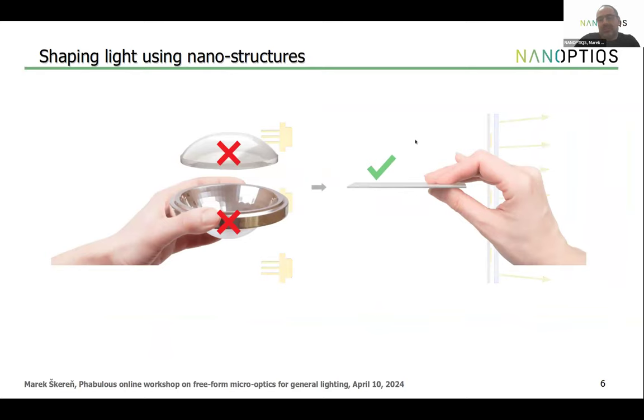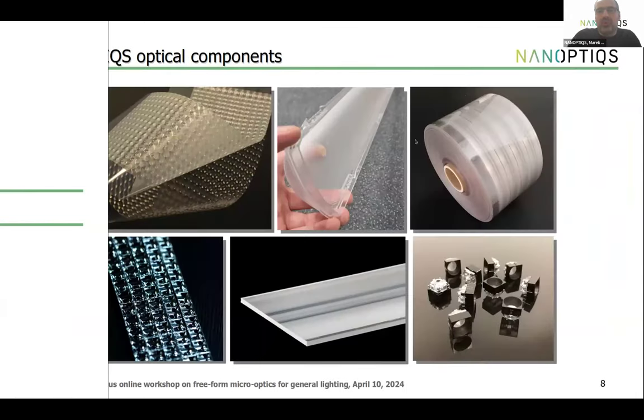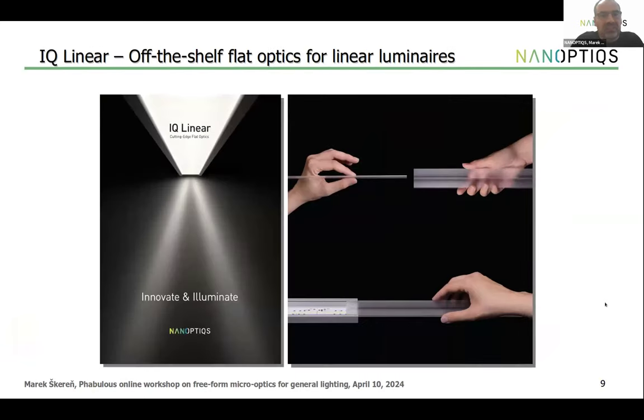Our standard products include films in sheets or reels, nanostructures on rigid plastic plates (flat or curved), auxiliary components like micro-reflectors based on thin film, and more complex multi-component optical systems combining refraction, reflection, and diffraction. One basic standard product we call IQ Linear is flat single-component optics intended for installation in front of an LED strip — depending on which structure you choose, you can get different light distributions with high efficiency and high control over the outgoing light.